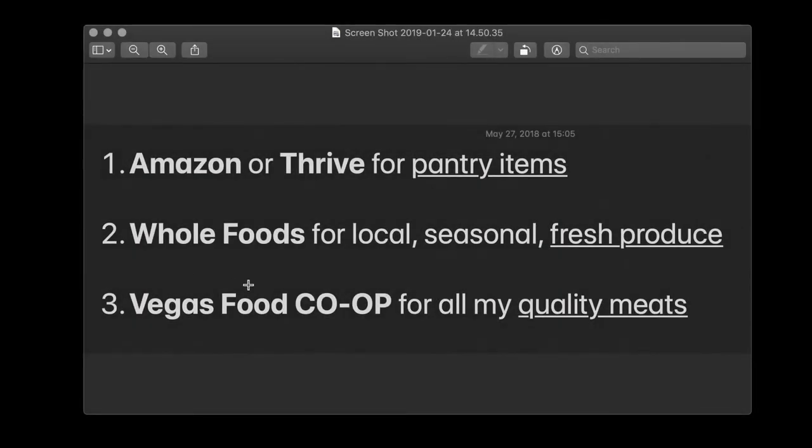We're going to walk through how to order through the Vegas Food Co-op's website. First, I want to mention how a lot of us strategize our purchases. For most pantry items, we'll buy on Amazon through Amazon Prime, or we'll use Thrive Market. Thrive Market is like an Amazon for holistic health items, and the prices are pretty comparable.